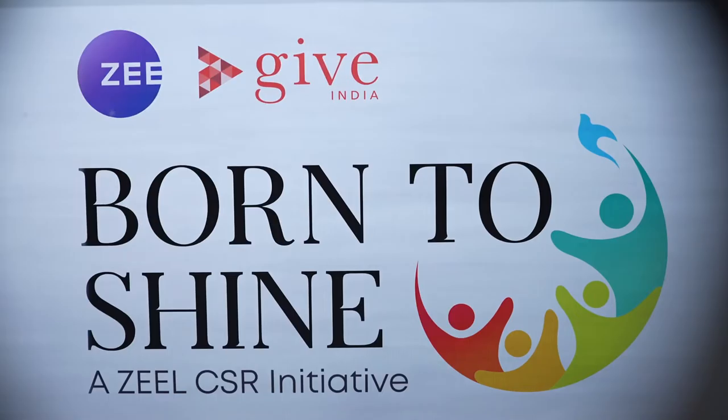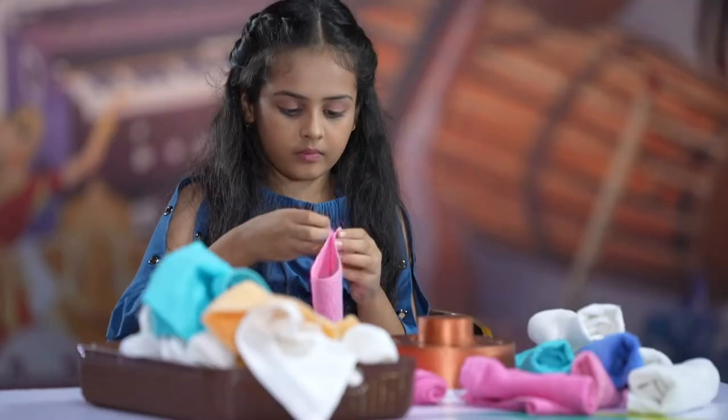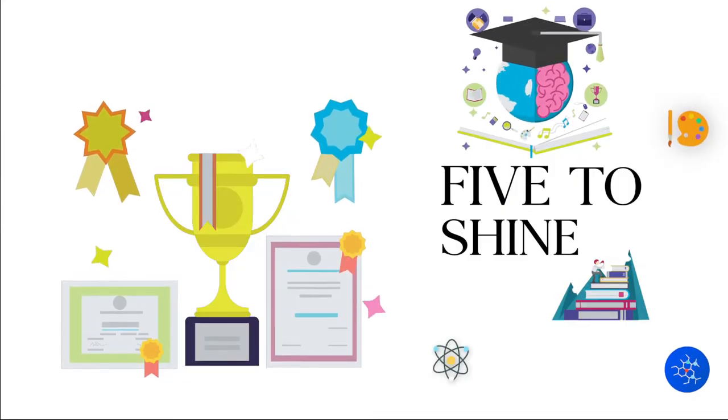Hello friends, welcome back to this amazing show, 5 to Shine. I'm Srenu Parikh and I'm so excited to begin today's quiz. Let me welcome my shining stars of the day. Hello pretty girls, would you like to introduce yourself to the audiences?